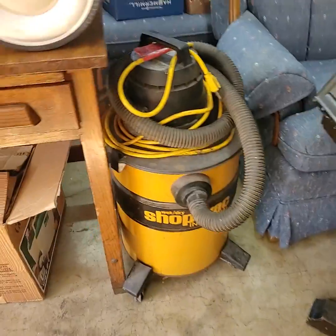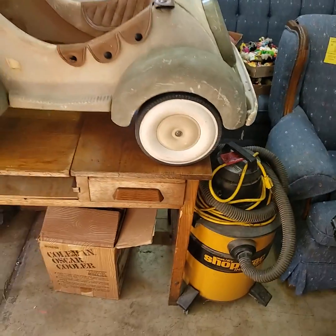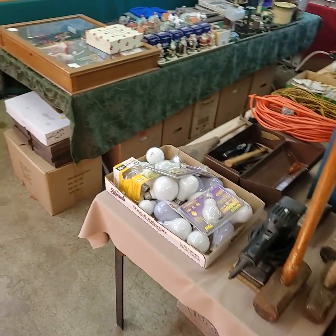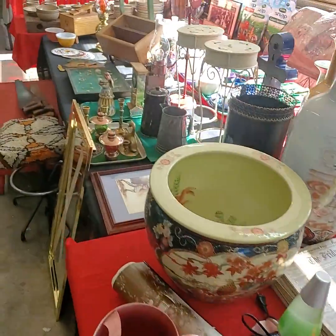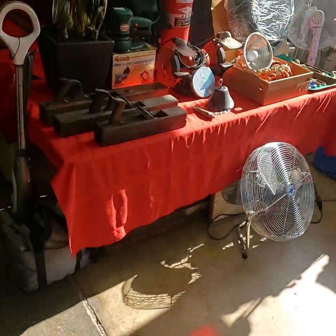Somebody was asking about a shop vac — we have a nice industrial metal shop vac, wet/dry. Folks, if you need a bidder number please private message into the Auction Gallery on Facebook and we will get you registered to bid before auction time. I want to take you out back here real quick and show you the compressor we are going to have up for sale today.